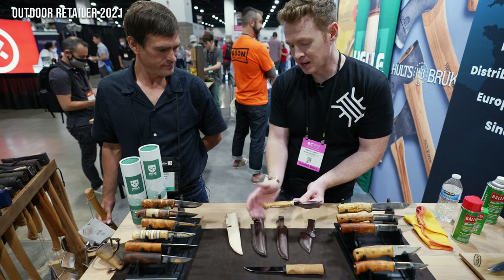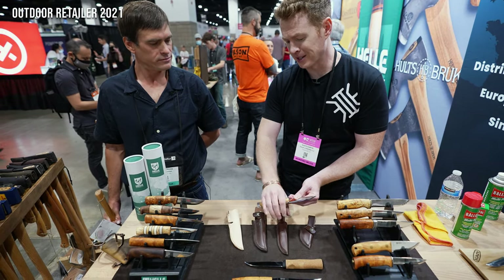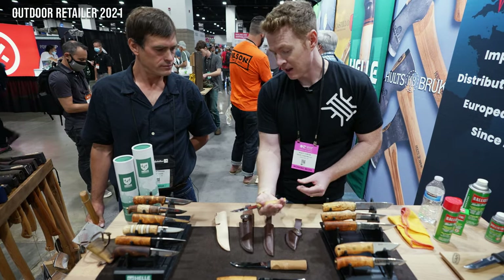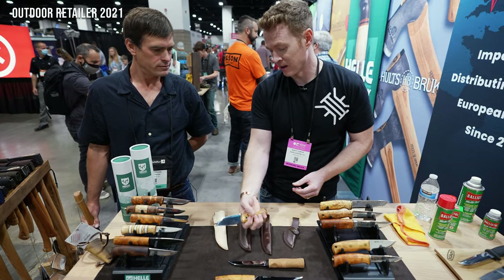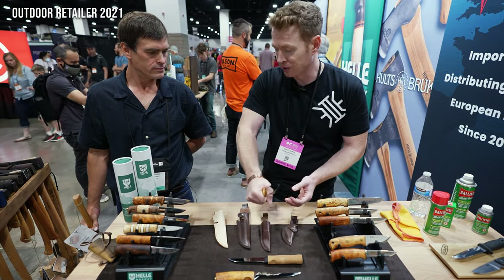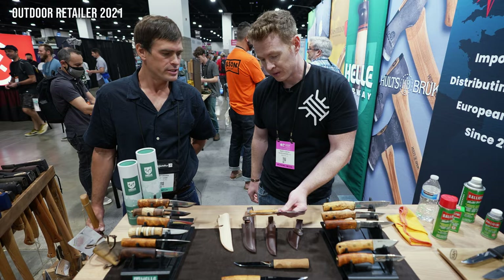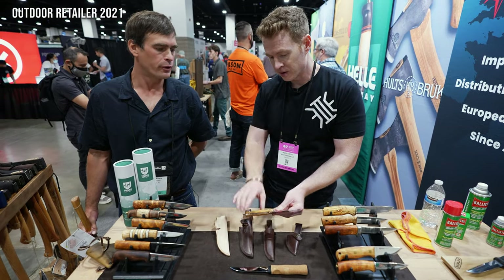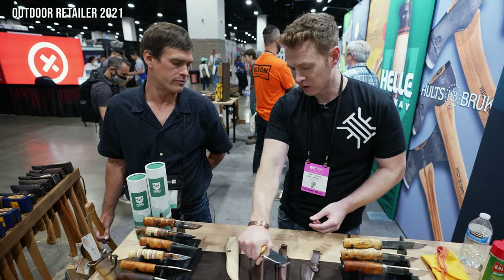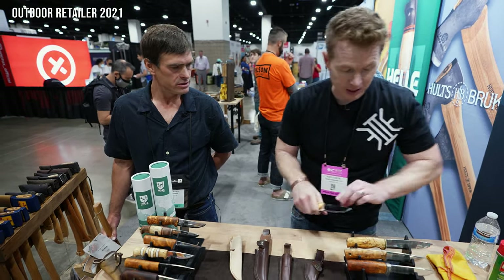One thing I noticed about this is a narrow handle compared to a lot of the other ones, but it's actually really comfortable. I don't have huge hands, but with the pommel there, it really feels snug. It's a big knife. As far as the blade-to-handle ratio, it complements the hand quite nicely. It's a nice blade — I like that one a lot.